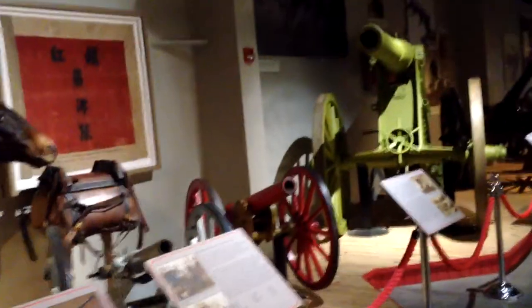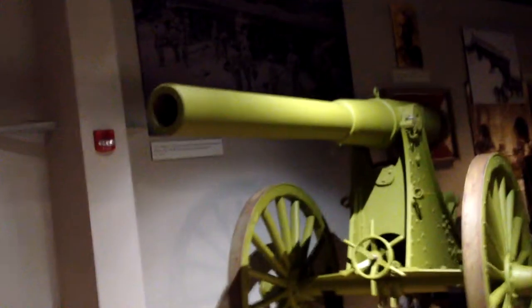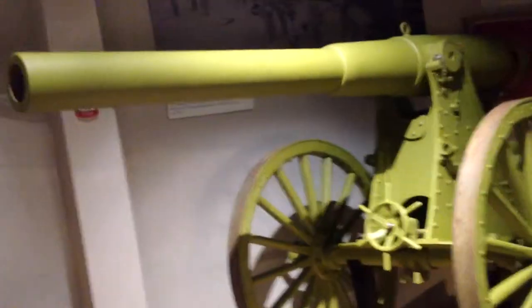I think some of these were used back in the 1800s when they were still fighting with the cavalry. Man, that is a big old — I don't want to say cannon — yeah, that's a cannon. Dang! That is crazy. That's another cannon.